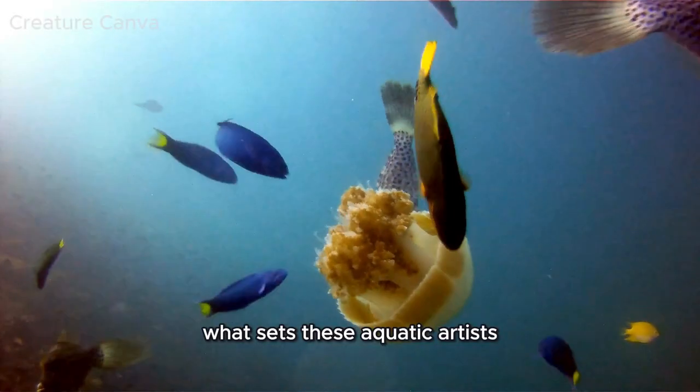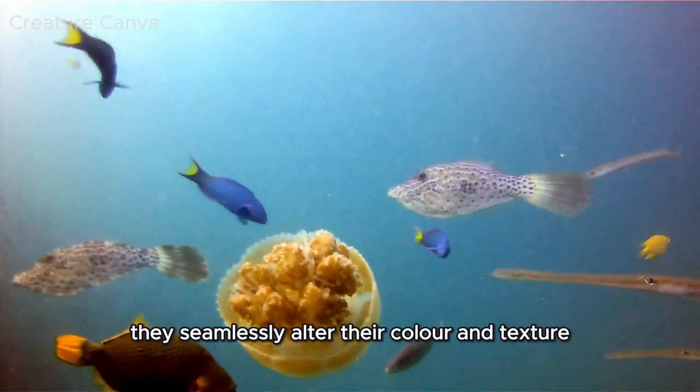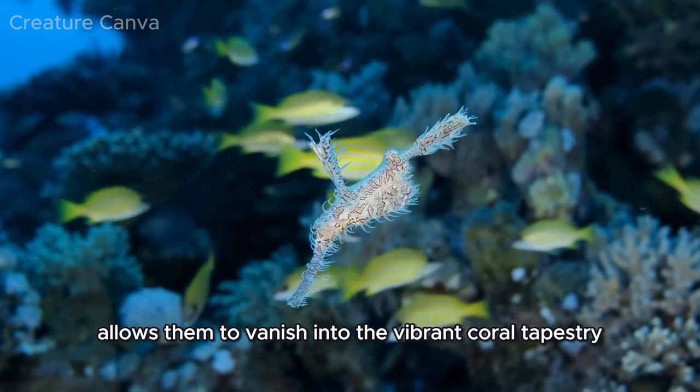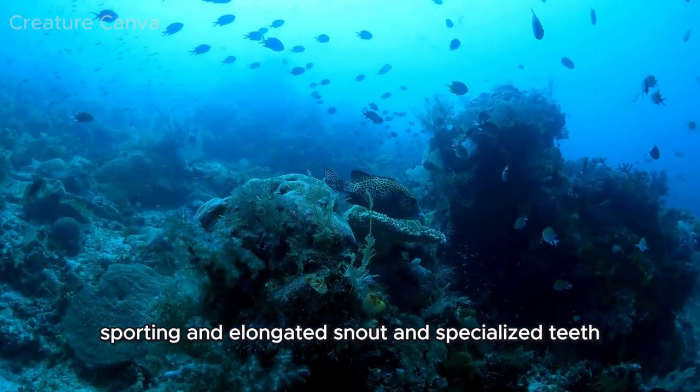What sets these aquatic artists apart is their incredible shape-shifting ability. They seamlessly alter their color and texture, a dynamic camouflage that allows them to vanish into the vibrant coral tapestry, sporting an elongated snout and specialized teeth.